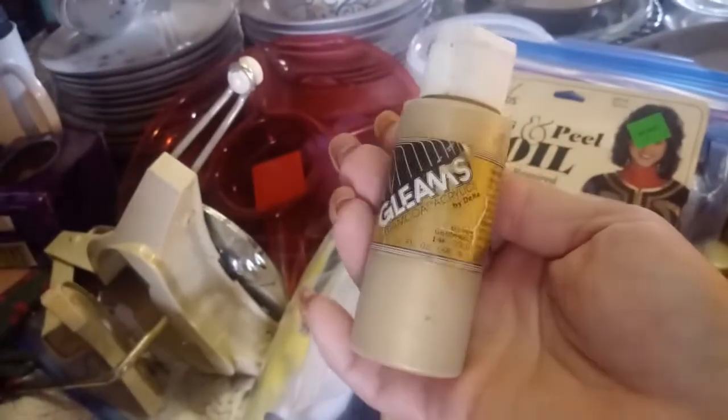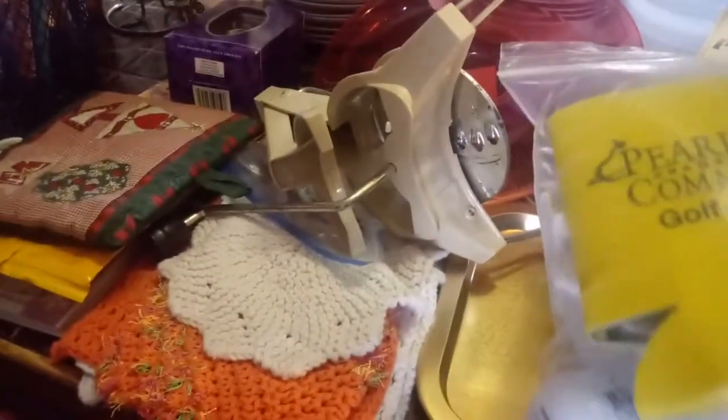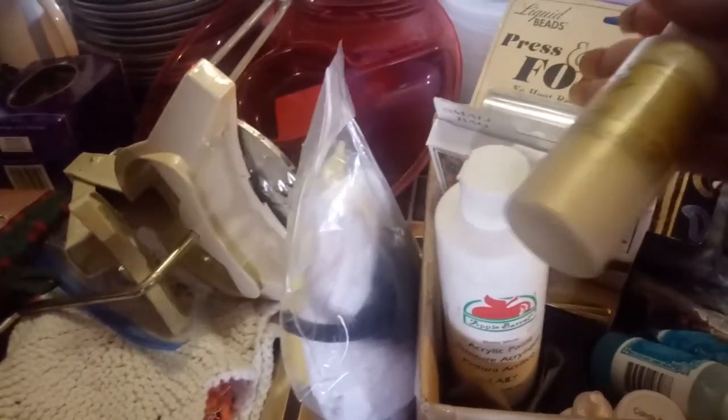Look how old this Delta Ceramcoat is — oh my gosh! I'm going to get that just to see how well it turns out. And it's a Plaid product, so yeah, cool.